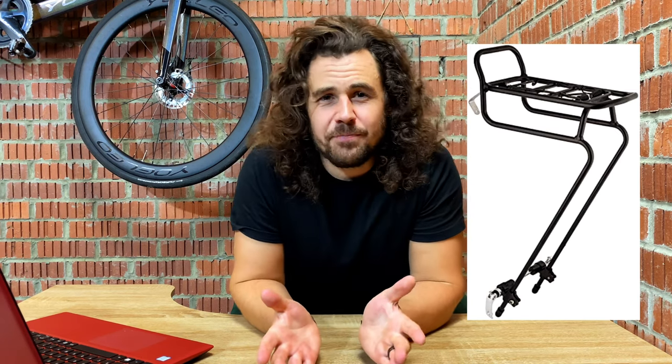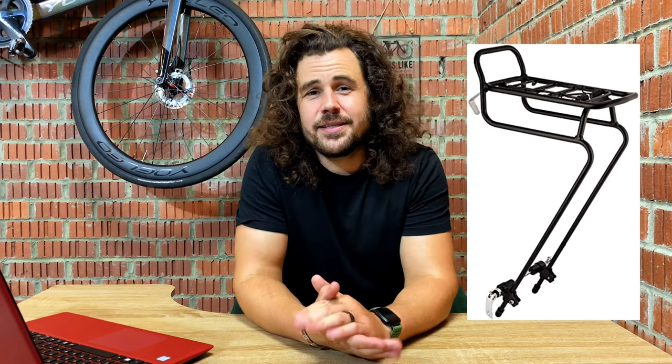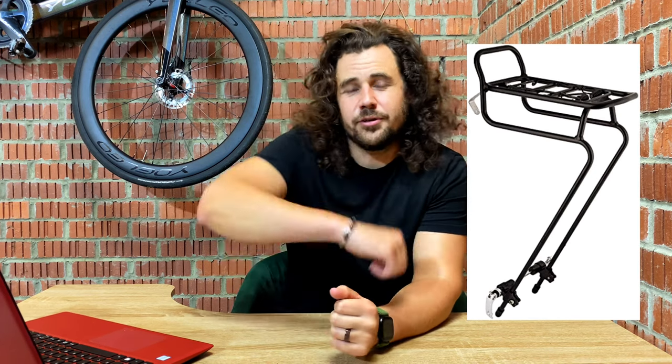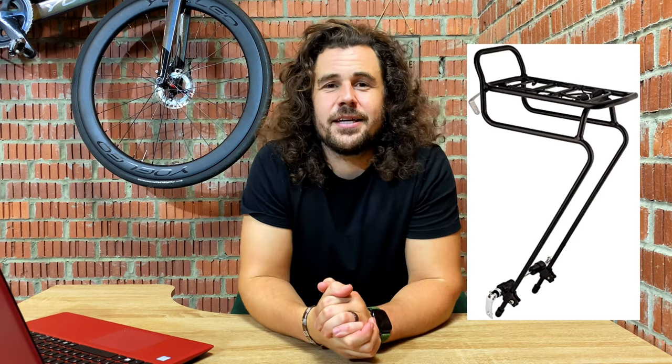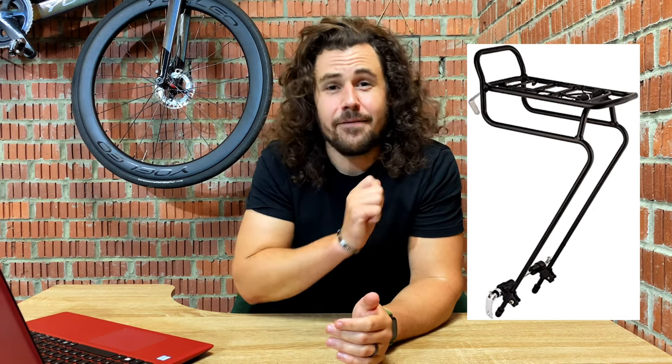Then we have the Sunlite QR Tech front rack, and this is one of my favourites because it is so adaptable. Not only is it an excellent price, it works with all wheel sizes, and on top of that it's really easy to mount — just through the quick release skewer and bolted to the caliper hole at the front. It carries up to 45 pounds of luggage and has a nice little flip grip to hold everything tightly in place. It's not the lightest, coming in around one pound, but for the price and its capabilities we think it's excellent.